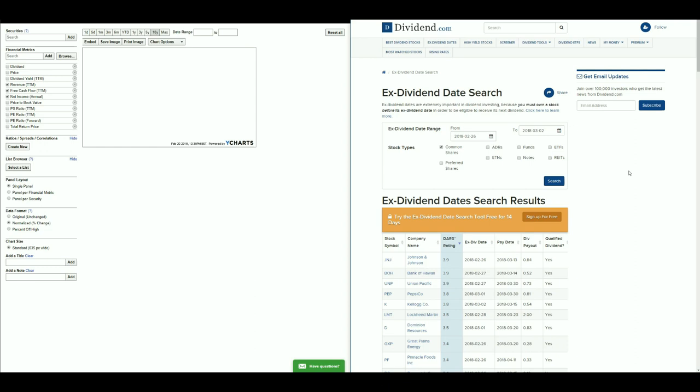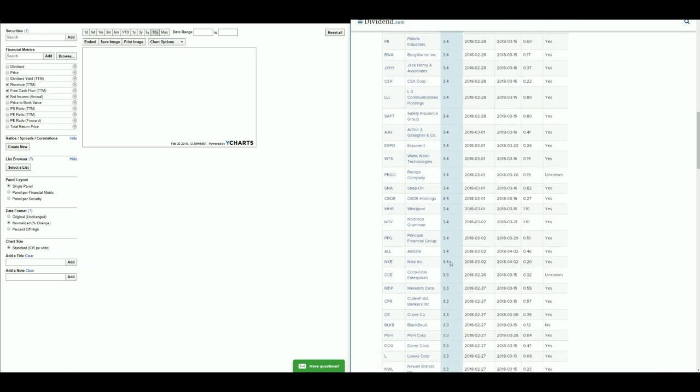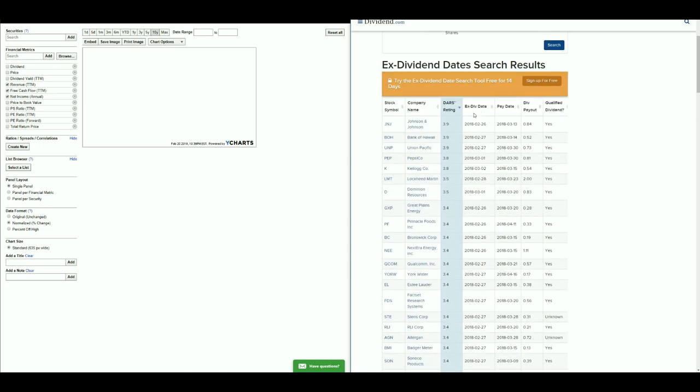We are on the very last week of February, so two months down in 2018. What we're going to be doing is adding all of our stocks that are rated at 3.9 through 3.4, with Nike being the last one. These are all rated using the DARS system.